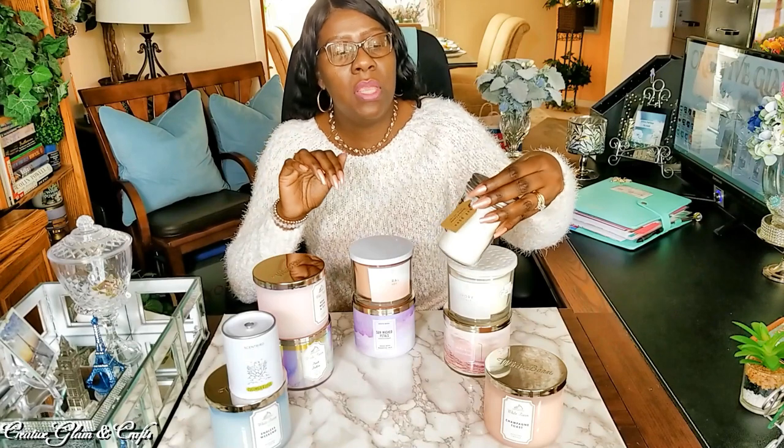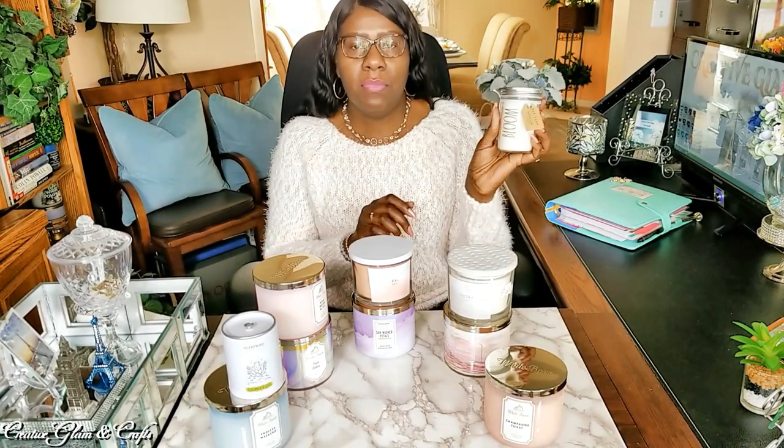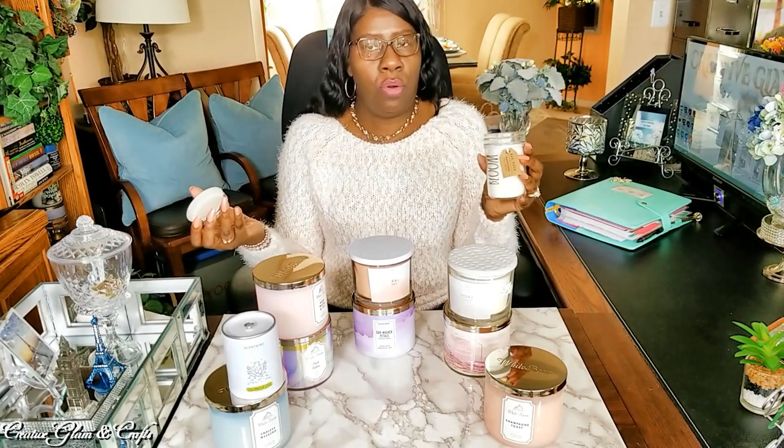Let's get started. The first one we're going to start with — this candle here is a Rae Dunn candle. I know you've been hearing a lot about Rae Dunn online on YouTube. I have some of her dishware, but I also have one of her candles, and this one came from HomeGoods. It's lavender and sage — two of my favorite herbs.